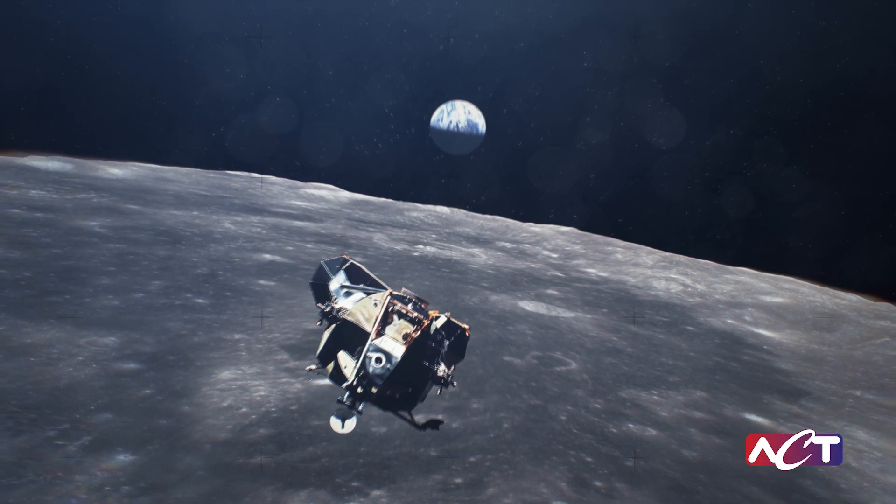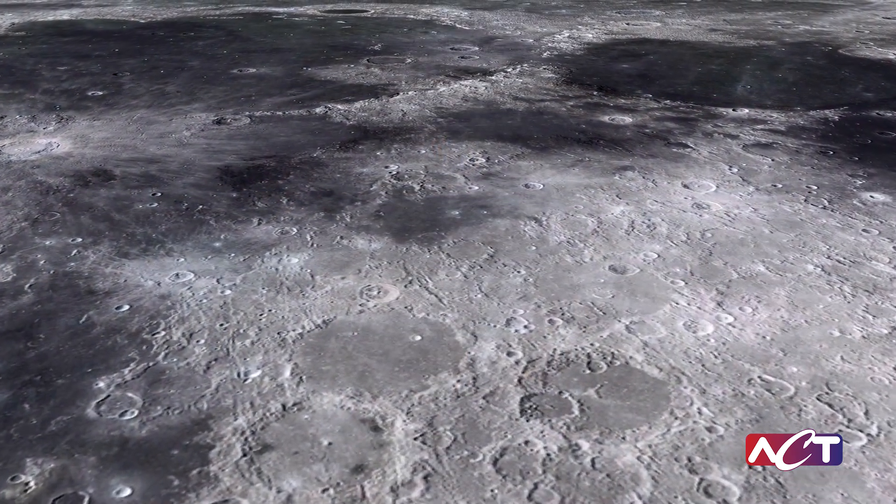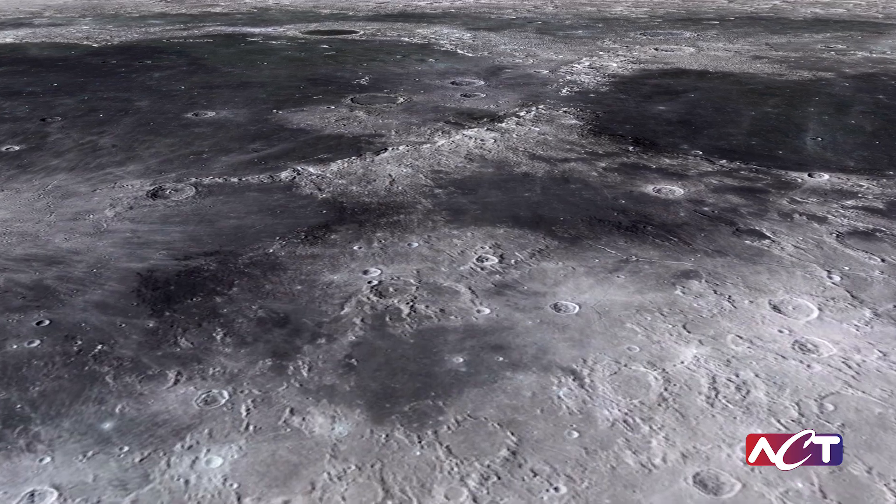Decades have gone by since the Apollo landing. Now we will once again reach the Moon's surface with the next lander, delivering dozens of payloads, including ACT Thermal Technologies.